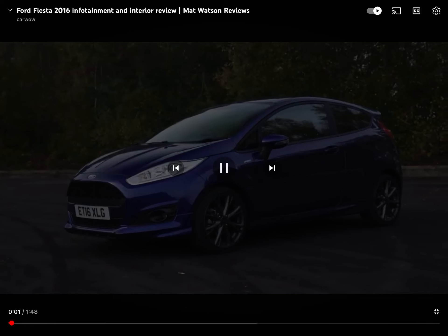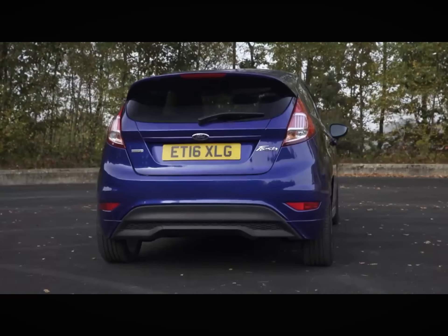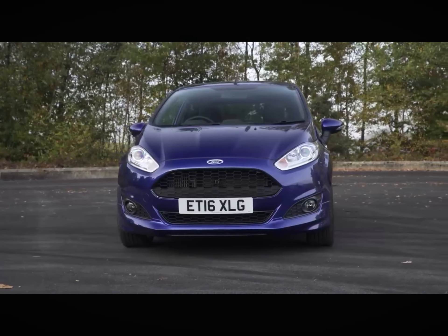The Ford Fiesta is one of the best small cars you can buy, and it's one of the most common sights on UK roads. But it's really starting to show its age now.